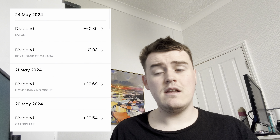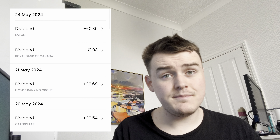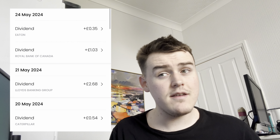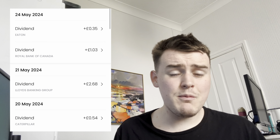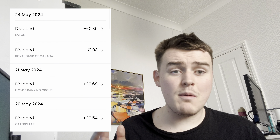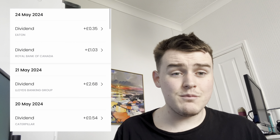Now for dividends — we've had some come in this week. Caterpillar paid a dividend on the 20th of May of £0.54. Lloyd's also paid a dividend, which was the highest of the week at £2.68, coming in on the 21st of May. Then on the 24th of May we had two more: Royal Bank of Canada paid £1.03, and Eton paid £0.35. So total dividends this week were £4.60, bringing our total portfolio value including free cash to £10,870.75.